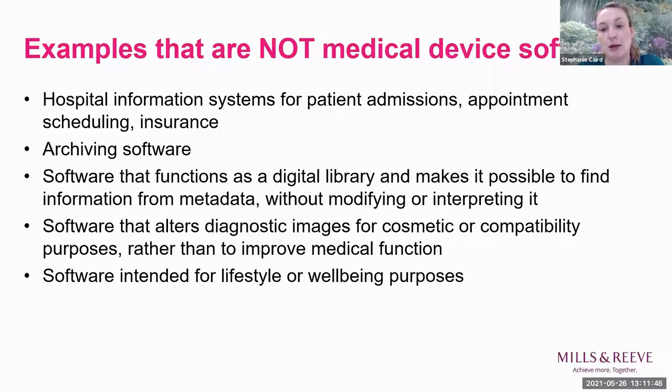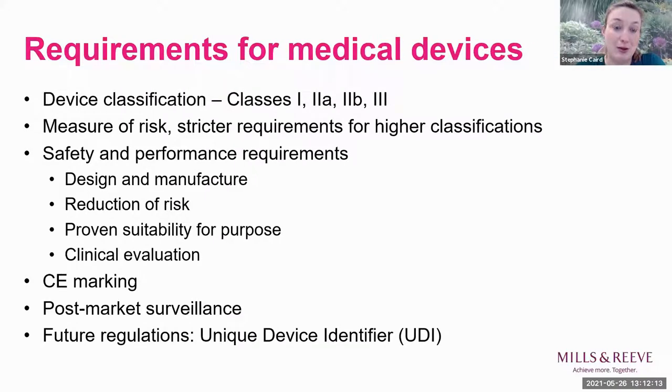Software intended solely for lifestyle or wellbeing purposes is also not a medical device. You only really stray into the danger zone if your lifestyle and wellbeing apps start going towards providing support for a specific health issue.